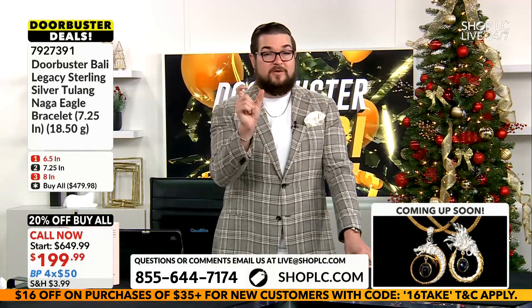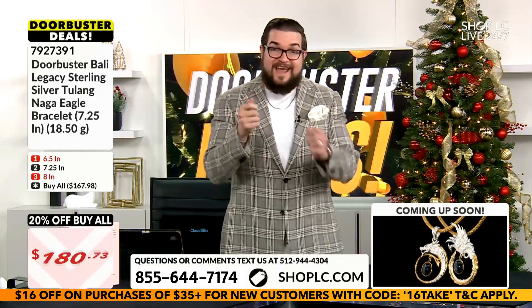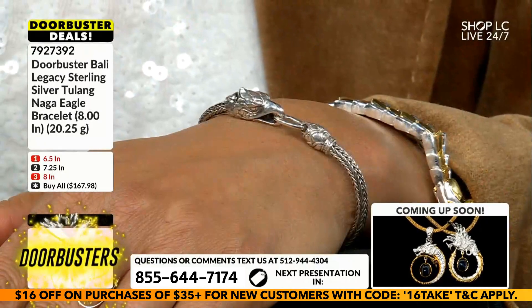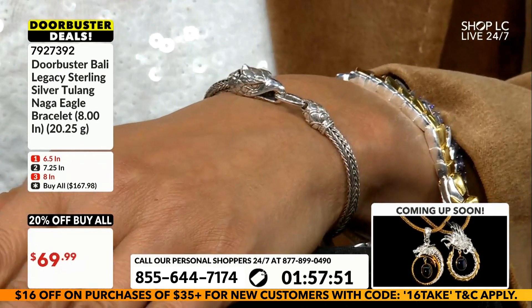It's a heavier weight, there's a little bit more complexity, and with this bracelet for the manufacturing process, for that artisan handcrafted silver look, it's heavier, it's more ornate. And it's the same price as the necklaces.